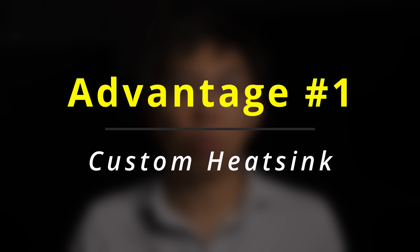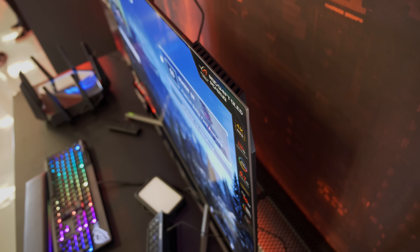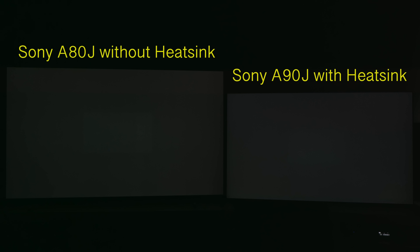Advantage one: the ASUS ROG Swift OLED monitor is equipped with a large custom heatsink, which together with carefully designed ventilation serves to keep the OLED panel cool enough to reduce the risk of temporary image retention and permanent screen burn — a benefit previously demonstrated on other OLED televisions equipped with a heatsink compared to conventional OLEDs without one.